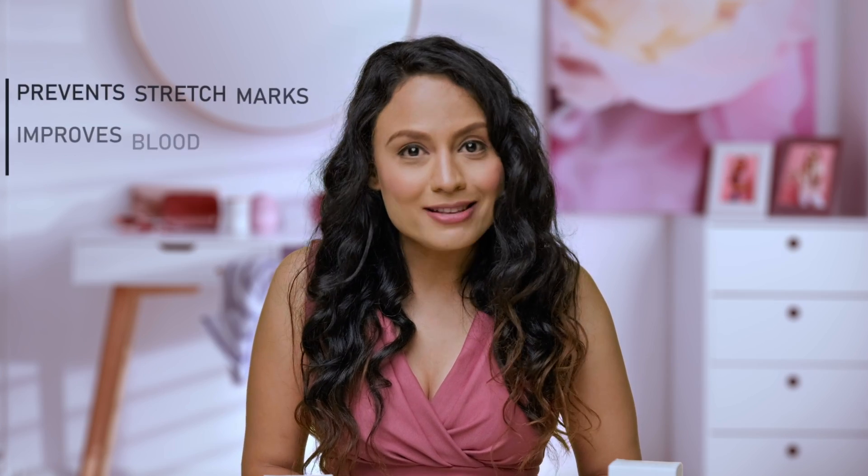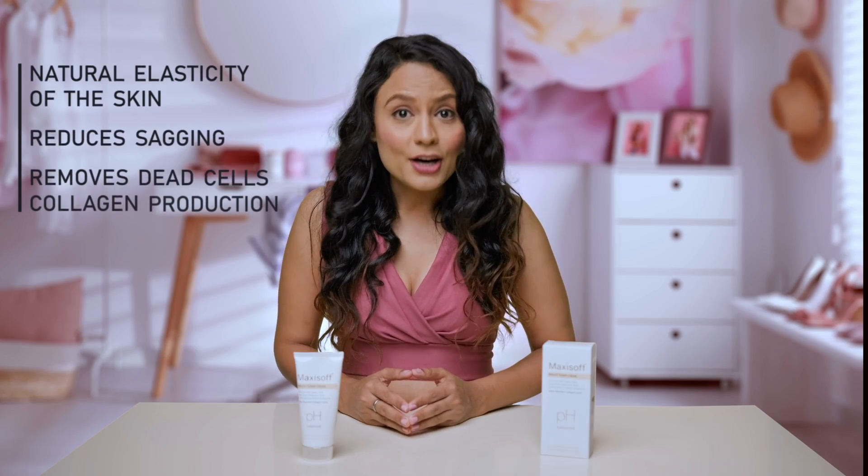Is liye das, pure and natural herbs se enriched, Maxi Soft Bee Toner Cream is a unique formula that lifts and tones the breasts, prevents stretch marks, improves blood circulation necessary for skin tightening, helps regain the natural elasticity of the skin, reduces sagging, removes dead cells, stimulates collagen production and accelerates new cell growth to increase lipid storage.